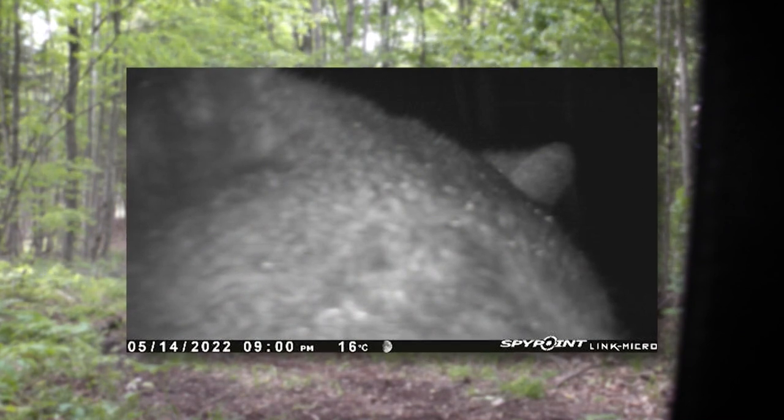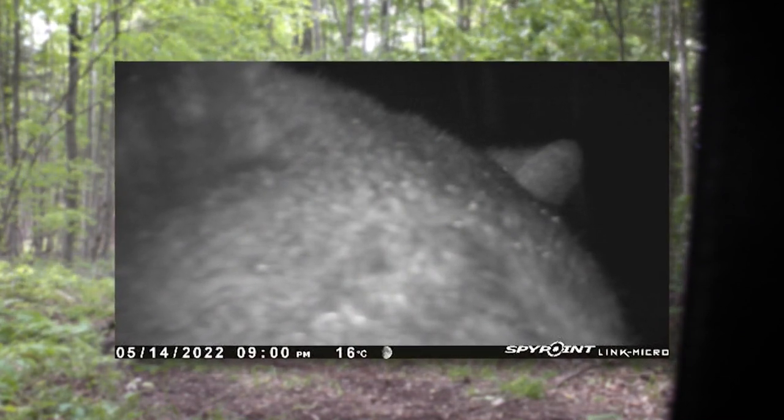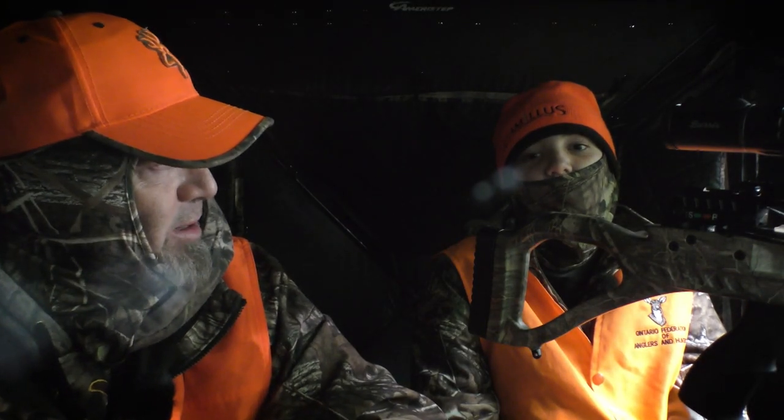Although this bear was coming in literally at the end of legal light, luckily the days were getting longer. Is your heart going to bump out of your chest if a bear comes? I don't know. Well, we're ready to go — crossbow is loaded. Bring on the bear.